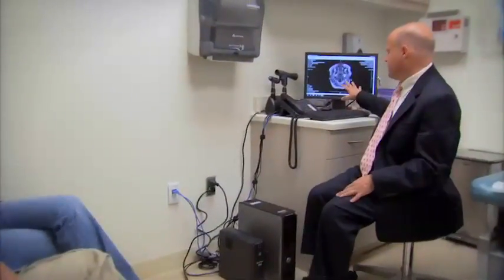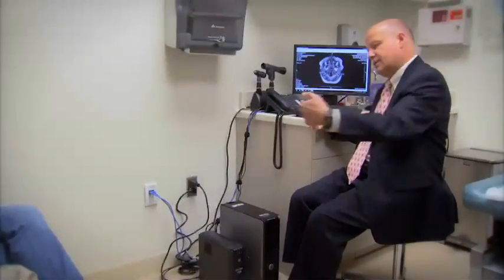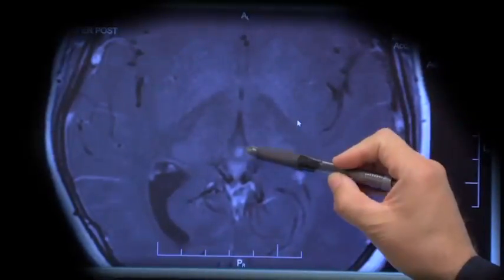I enjoy being able to translate relatively complex issues to patients and explain it to them in a format that they can understand. This is as if I was looking at your brain from below — you're laying on the table with your feet out and I'm looking at you from your feet up. Many of the tumors with the children that I treat, I'm able to give a higher dose than I could with conventional therapy, and that translates into increased cure for these children. Here's the little area where the tumor used to be, right there.